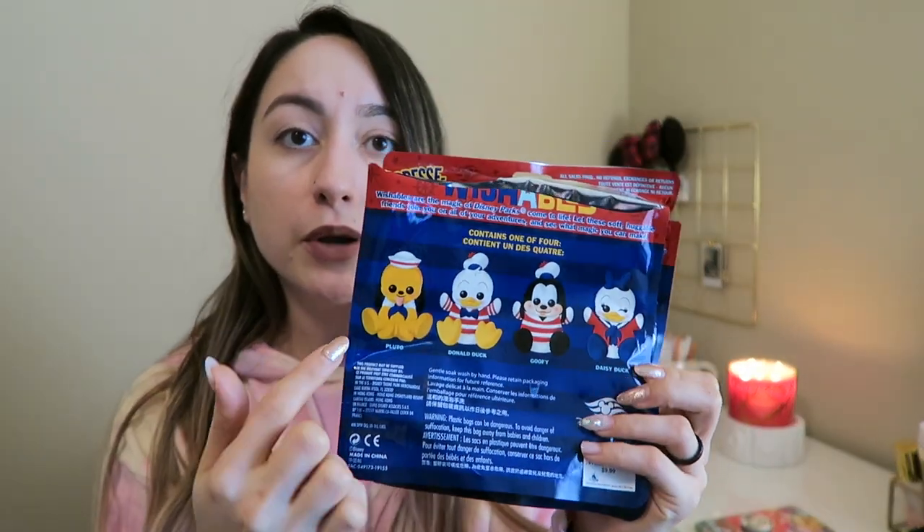I ended up getting two Wishables. I knew that if I got one, I'd want to go back and get another one, so I got two. The options were Pluto, Donald, Goofy, and Daisy Duck — I would have been fine with any of them. Pluto and Goofy are Justin's favorites, and Donald is my favorite. I was very pleased because we ended up getting Pluto and Donald, so I didn't have to go back for more. I was completely satisfied. Mystery packs are just an addiction — they're so fun.